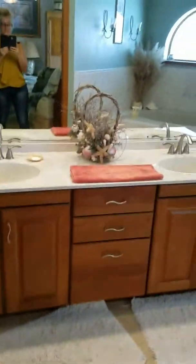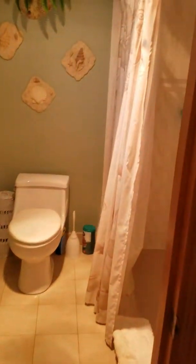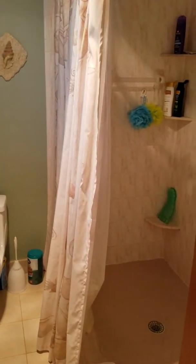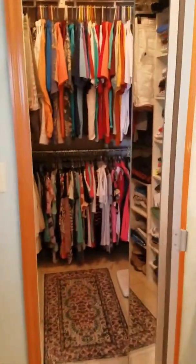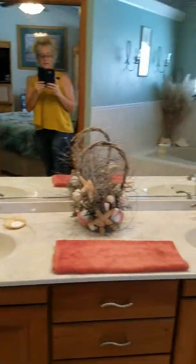As we walk into the master bath, there is a pocket door here. There's a nice-sized jetted tub for relaxing, and the shower is actually separate. Back this way, we have a nice large walk-in closet and double sinks.